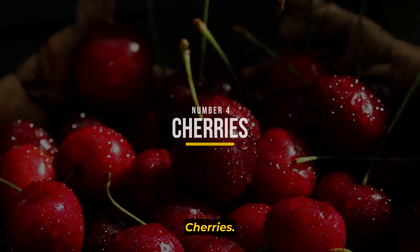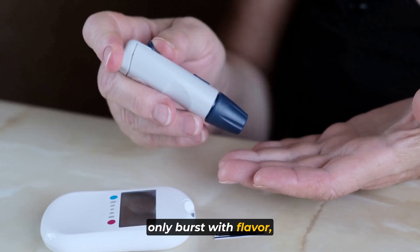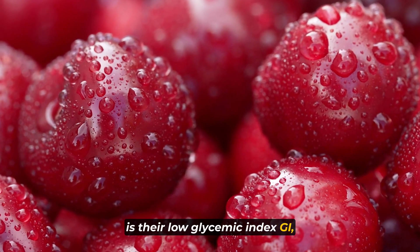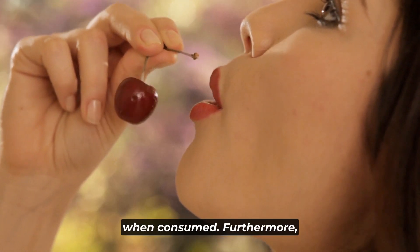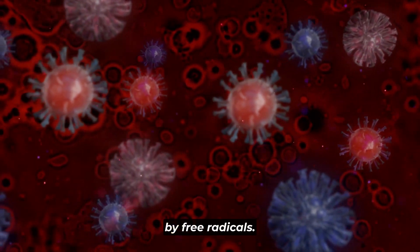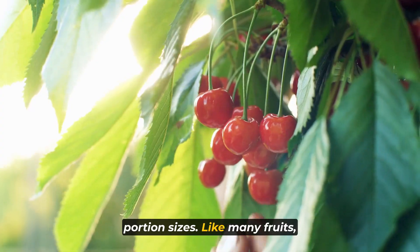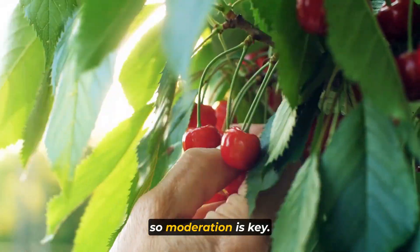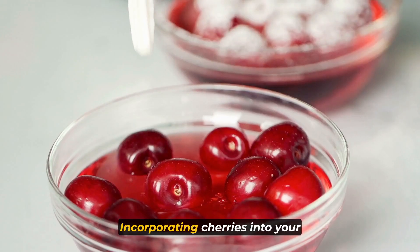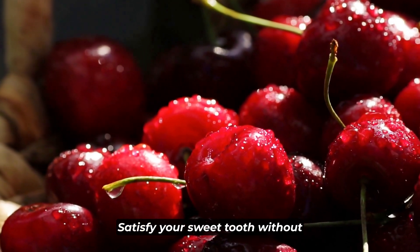Number four: cherries. Cherries are a delightful addition to the list of diabetes-friendly fruits. These little red gems not only burst with flavor but also offer several benefits for blood sugar control. One of their standout features is their low glycemic index (GI), which means they have a minimal impact on blood sugar levels when consumed. Furthermore, cherries are packed with antioxidants, which can help protect your cells from damage caused by free radicals. It's essential to be mindful of portion sizes — like many fruits, cherries contain natural sugars, so moderation is key. Keep your servings in check to avoid over-consumption of carbohydrates, which can affect blood sugar levels.